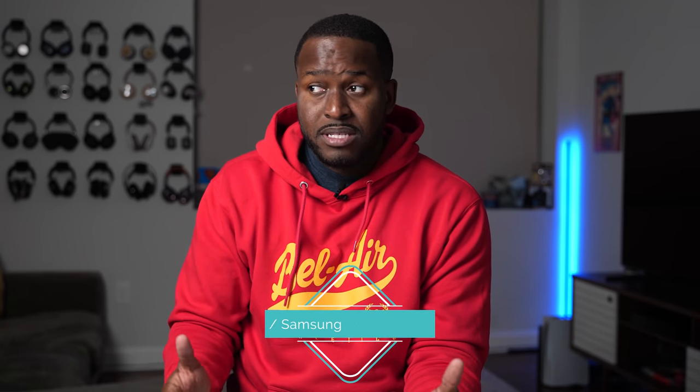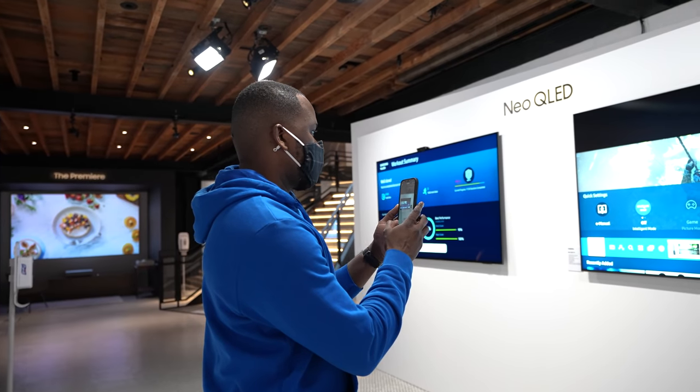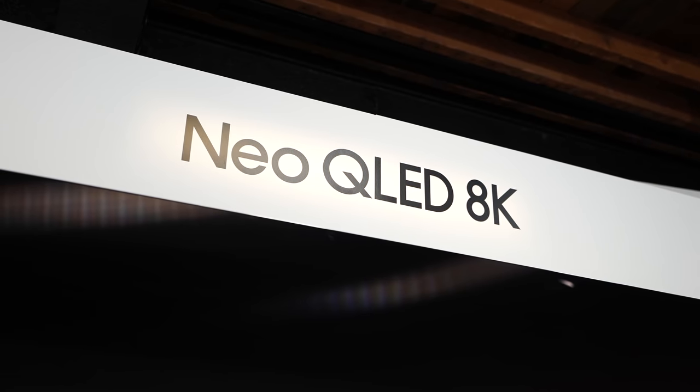Hey guys, Thundee E here. Usually this time of the year I'm in Vegas covering CES, but this time we're covering CES from home. I got to check out Samsung's brand new Neo QLED. You're wondering what is it? Well, this is Samsung's latest tech in taking their QLED TVs to the very next level.